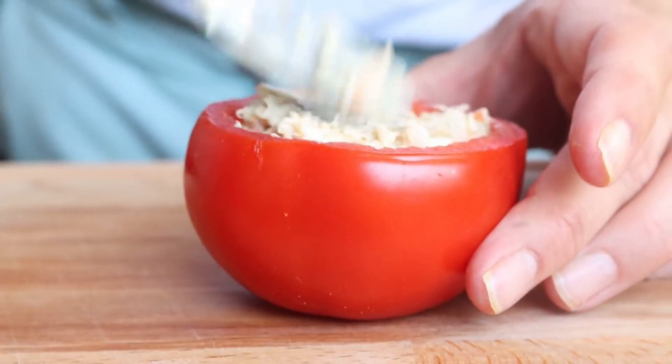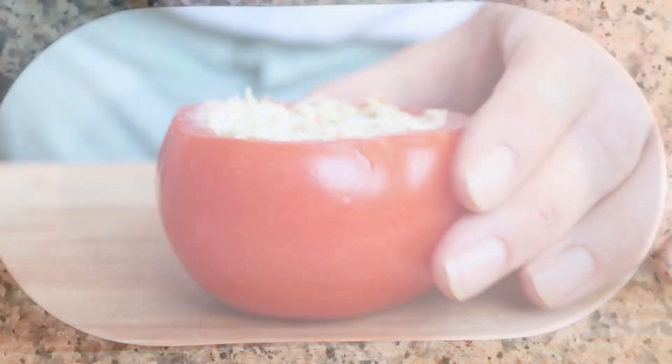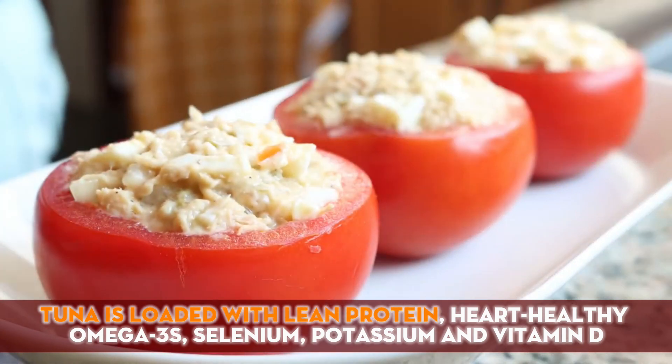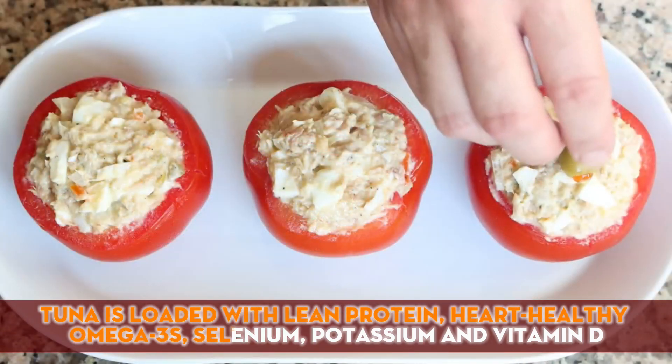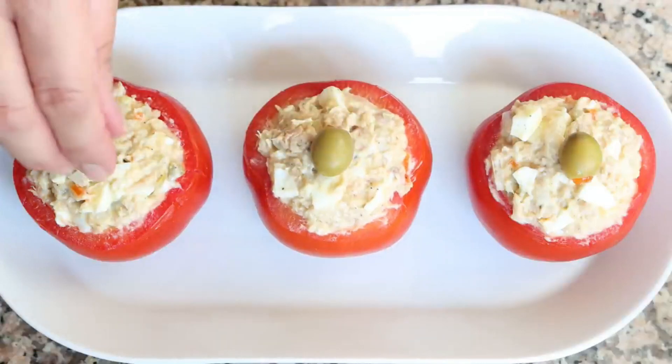These portable single-serve tuna salad bites are perfect for an easy protein-packed lunch on the go. The tomato edges add a nice crunch and pop of flavor. Tuna is loaded with lean protein, heart-healthy omega-3s, selenium, potassium, and vitamin D. Pairing it with a serving of fruit completes the meal.